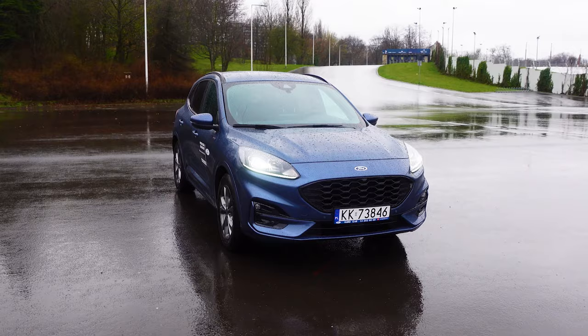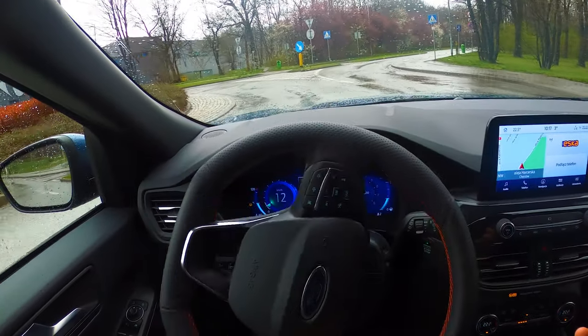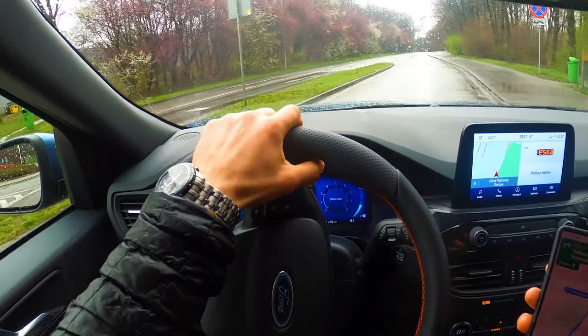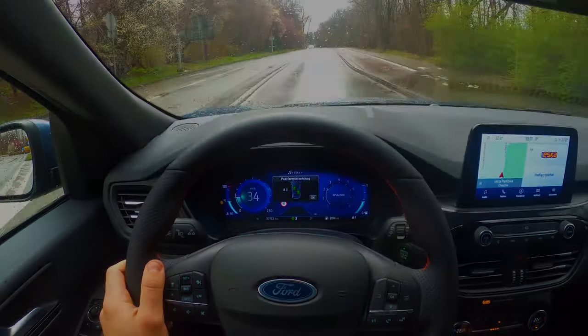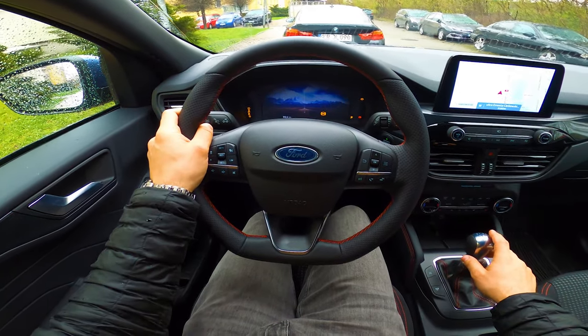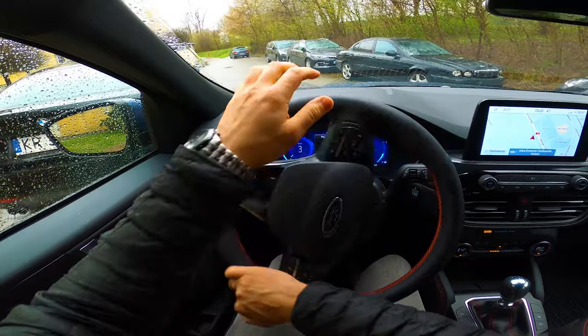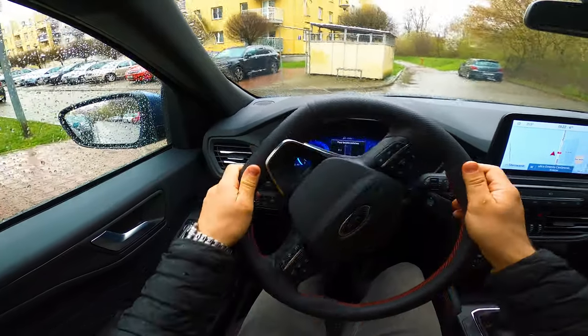Jaka jest moja opinia o Fordzie Kuga 1.5 EcoBoost 3-cylindrówka 2023? Niech komplementem dla Kugi będzie to, że mnie nie irytowała podczas jazdy i testów – miałem ją na cały weekend i przejechałem kilkaset kilometrów. Gdyby zamiast Sync 3 był Sync 4, który uwielbiam, to byłoby naprawdę fajnie. Cena takiej wersji to 145 400 zł. Napiszcie mi w komentarzu, czy po dłuższym użytkowaniu coś Was irytuje w tym aucie, bo ja przejechałem tylko kilkaset kilometrów.